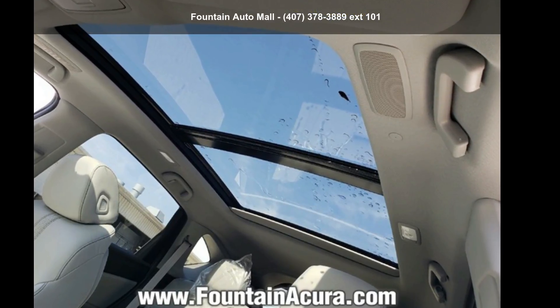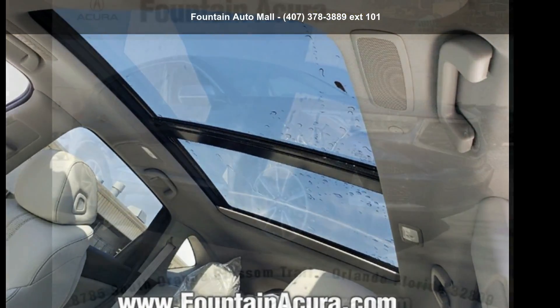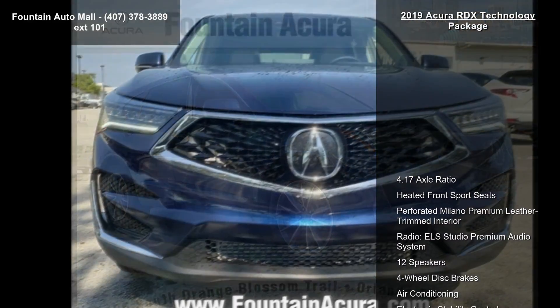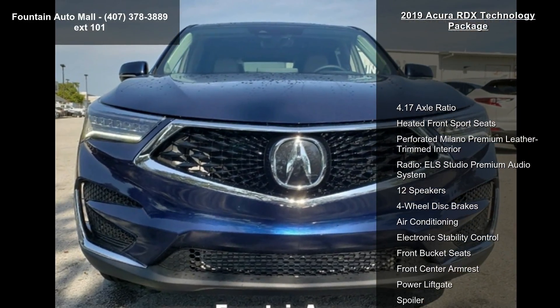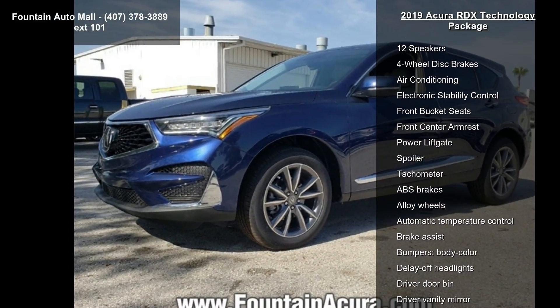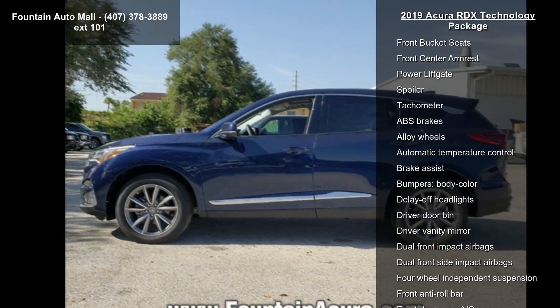Presenting the Acura 2019 RDX Technology Package. If you are looking for a first-class ride, you have found it. This vehicle's top features include 4.17 axle ratio, heated front sport seats, and perforated Milano Premium Leather Trimmed Interior.